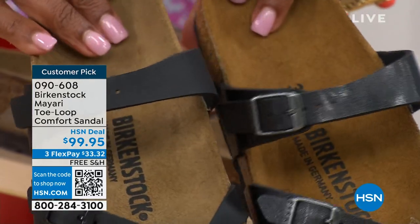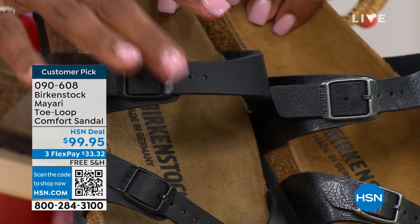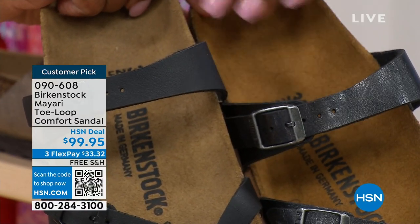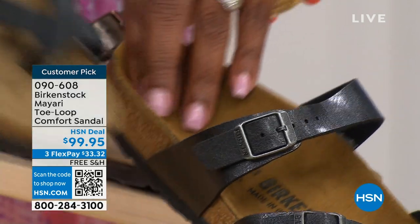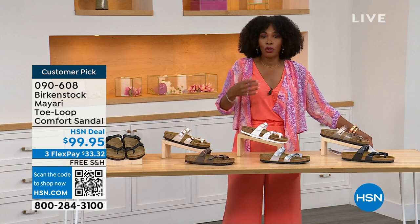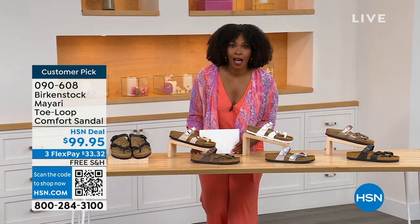Black is a matte black; licorice is shiny. You'll also notice the footbeds are different colors. If you want matte, you go black. If you want a little bit of a sheen, you go licorice. You order your regular size that you normally do in Birkenstock, because they do not change their footbed from size five to eleven and a half.